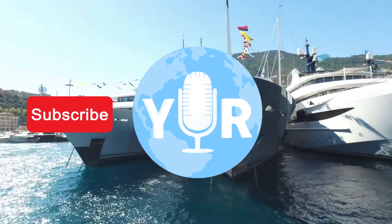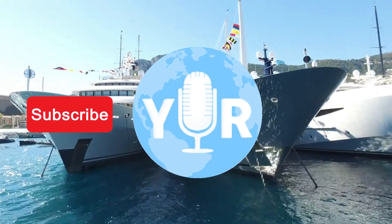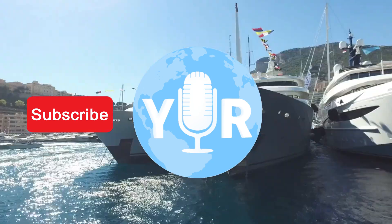Tune in again next week when Yachting International Radio introduces another superyacht. Don't forget to subscribe and keep up to date on yachting events, issues, news, and more.